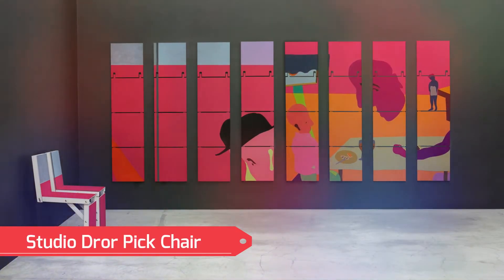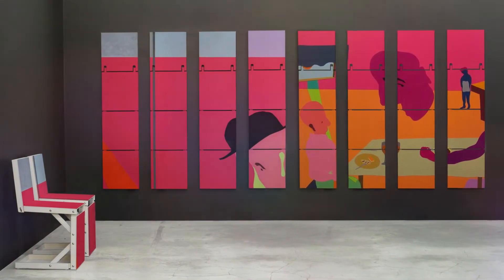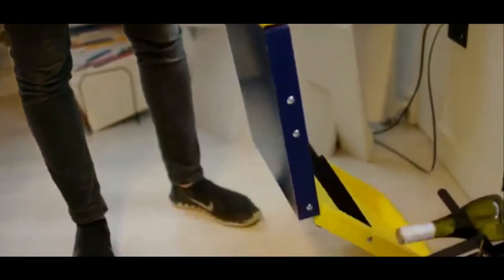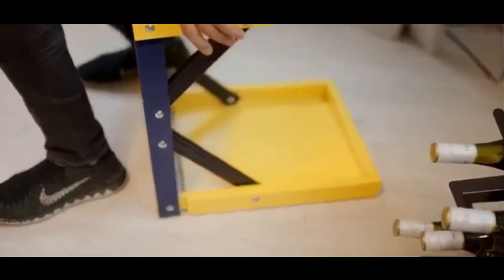The Pic Chair from Studio Drawer transforms a simple chair into a work of art that can be hung on the walls until it's time to use them. When you don't have room for extra chairs and would rather avoid the hassle of storing them in nooks and crannies, these are what you need. What started as a design student's graduation project ended up being one of the coolest pieces of space-saving furniture you'll find anywhere.